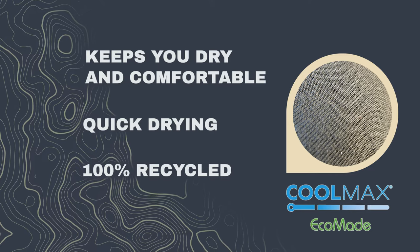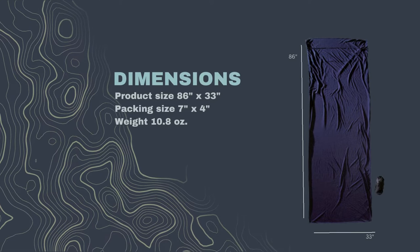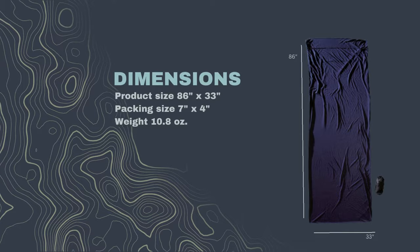It's made from 100% recycled material, so it's also good for the planet. The product measures 86 inches by 33 inches, but packs down to a size of 7 inches by 4 inches, weighing in at only 10.8 ounces.